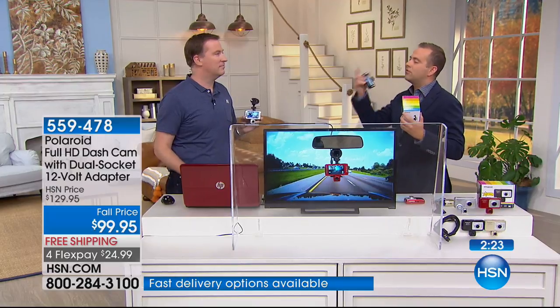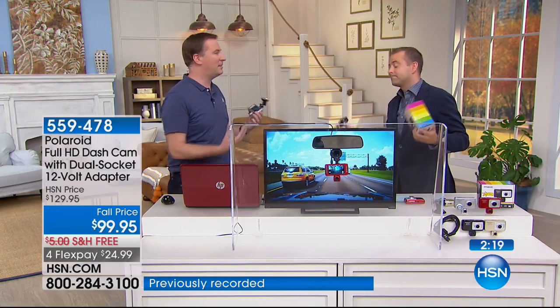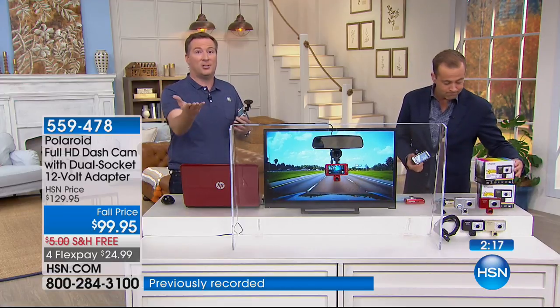The savings on the insurance alone will pay for itself in a heartbeat. About six months ago, my insurance company offered a lower rate because I'm recording every single second while I'm on the road. Well, I've got a dashcam and my wife has a dashcam. But this is the best dashcam that we've ever had — it's brought to you by Polaroid, a brand that we've known for over 70 years.